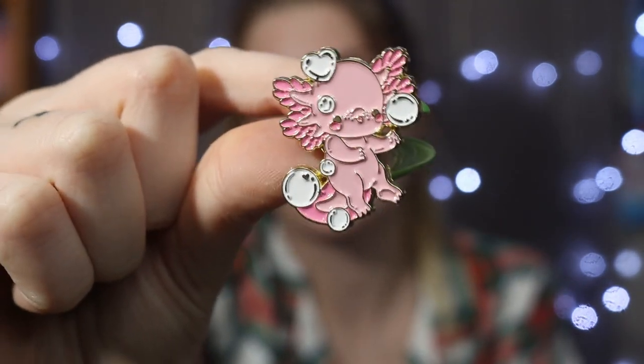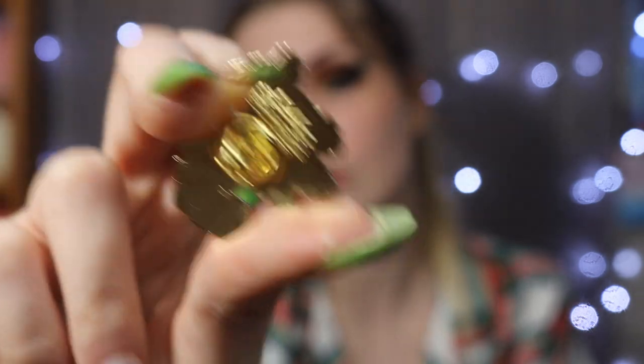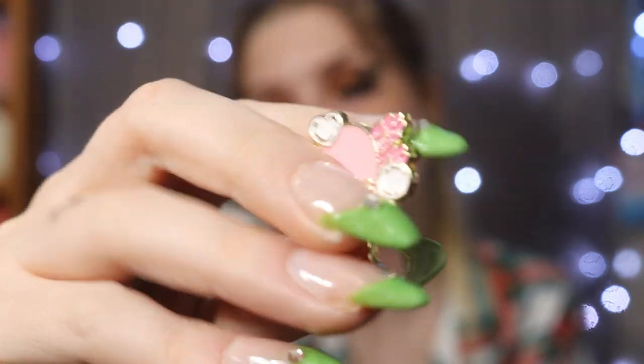I have to cut these open because they are nearly impossible to open without cutting them. Let's see who we get in our first package. We got the axolotl, which is absolutely adorable — look at this cutie! The axolotl is adorable with the little bubbles, and it is bright gold on the back with their little logo. These are super cute and a nice size. If you order from the Bright Bat website, the pins are slightly bigger with a better enamel finish, so if you want higher quality, get them directly from their merch shop.